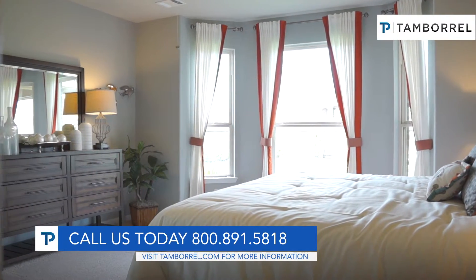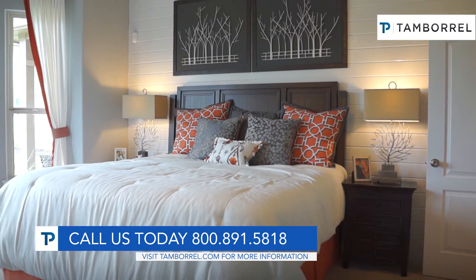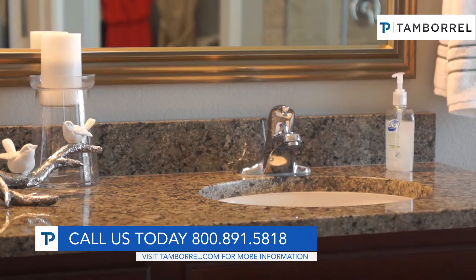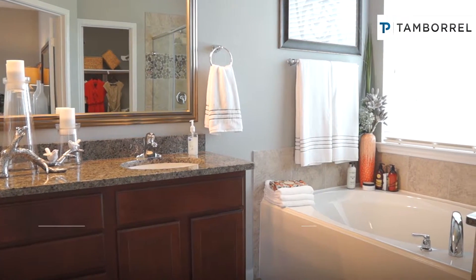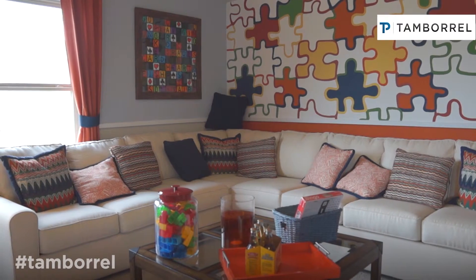This particular home is called the Brenham. It's a one-story home with a bonus room. Bonus rooms have become very, very popular with a lot of families.